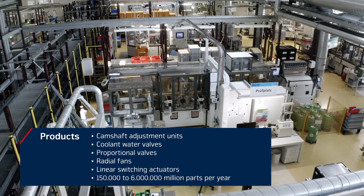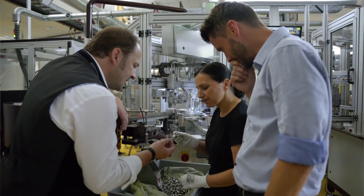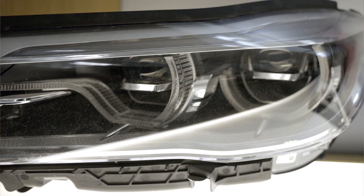The components that we produce have been developed by ourselves. We have coordinated them with our customers in order to meet their requirements in the best possible way.